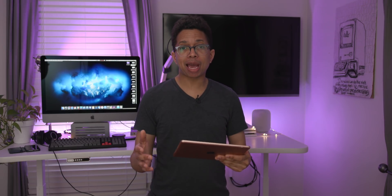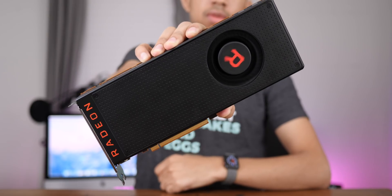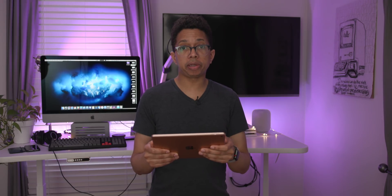Now that you know the basic ins and outs of eGPU support on the Mac, let's talk about some of the hardware that Apple recommends. It's actually pretty simple, because Apple only officially supports AMD GPUs in macOS. The officially supported GPUs in macOS 10.13.4 are: the AMD RX 570, the RX 580, the Radeon Pro WX7100, the AMD Radeon RX Vega 56, the RX Vega 64, the Vega Frontier Edition Air, and the Radeon Pro WX9100.